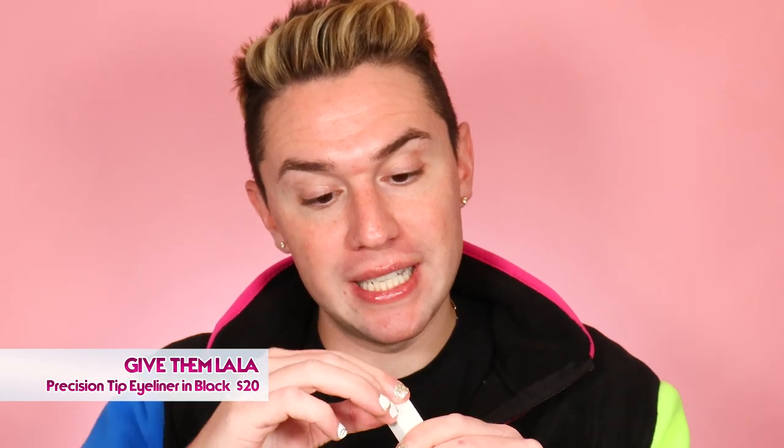And now from Give Them Lala Beauty, another brand I've never heard of. This is the Precision Tip Eyeliner in black. All of these are so hard to open — oh my god, finally. Okay, so there's no shaker. It is a felt-tip liner. Looks very, very black, so we are definitely going to use this on the eyes.